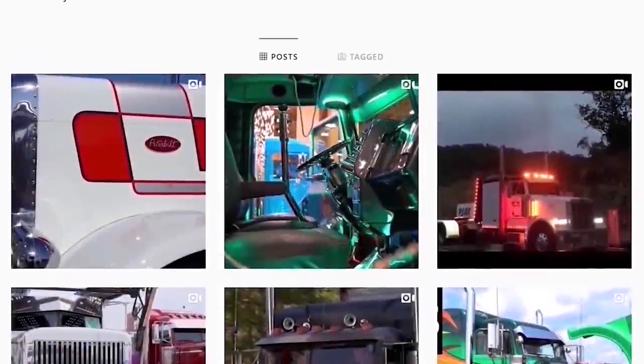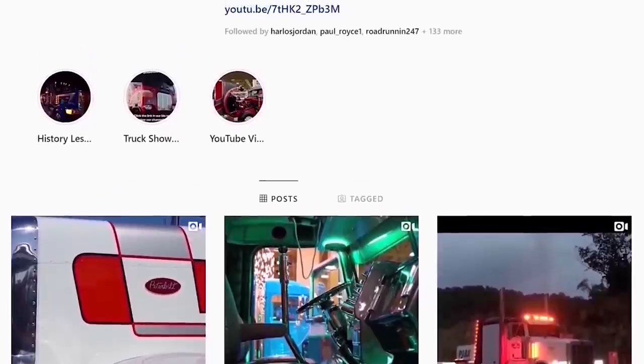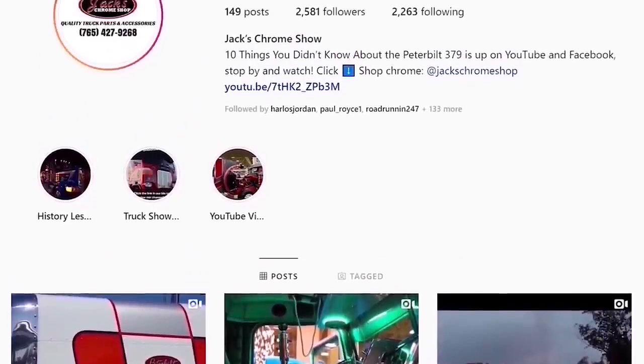If you have any questions, comments, concerns, or anything else you'd like to talk to us about, please be sure to tune into the live podcast, The Chrome Corner, Wednesdays at 12pm noon Eastern Standard Time, and join Dave and Maddie as they answer viewers' questions and discuss all things Chrome. If you'd like to stay up to date with the new projects we have coming, follow us at Jack's Chrome Show on Facebook, Twitter, and Instagram.